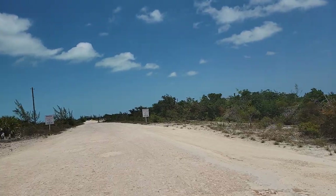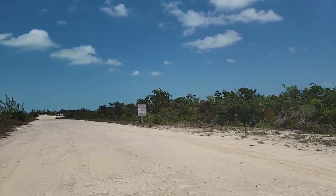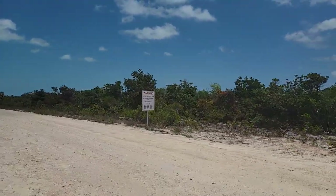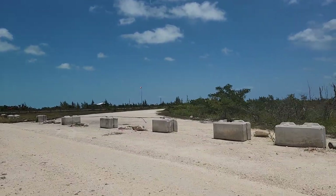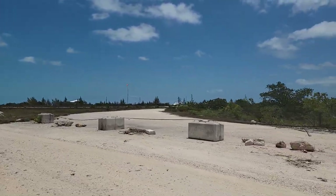Our next stop would be the airport. Awesome. I guess a lot of flights come in from Miami, Fort Lauderdale — direct flights. That means that this is an international airport.